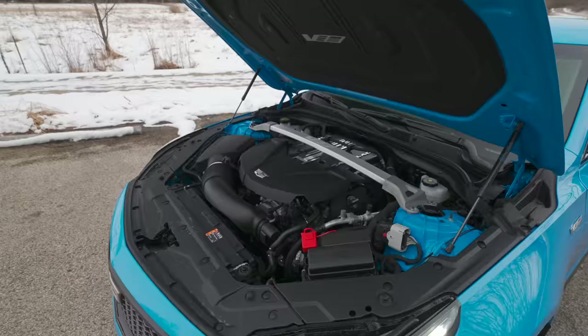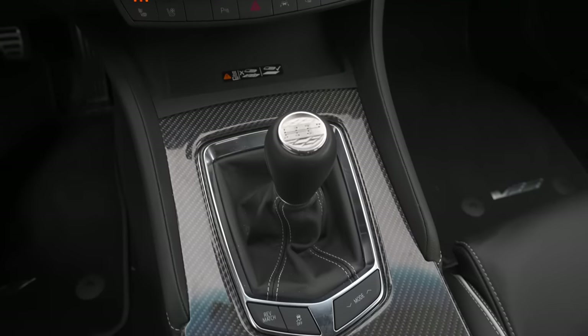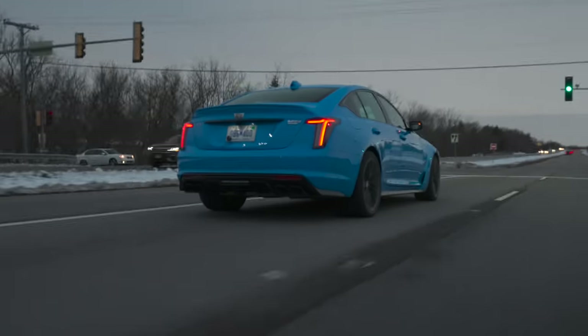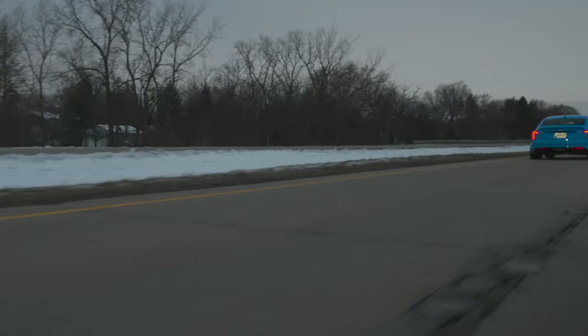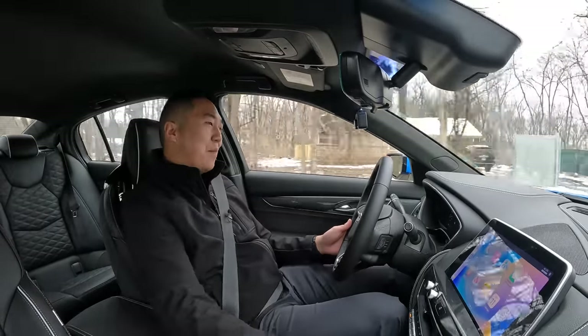Now I understand why everybody loves the CT5V Blackwing so much. This thing is just a phenomenal combination of the best ingredients — one of the most powerful and ridiculous engines you can buy, that supercharged 6.2 V8, a mountain of torque, a fantastic manual transmission, great chassis setup, it rides well, it looks great, and it sounds angry all the time. I want one, and that's the highest endorsement I can give something. Hope you guys enjoyed this review of the CT5V Blackwing — I've absolutely loved driving it.